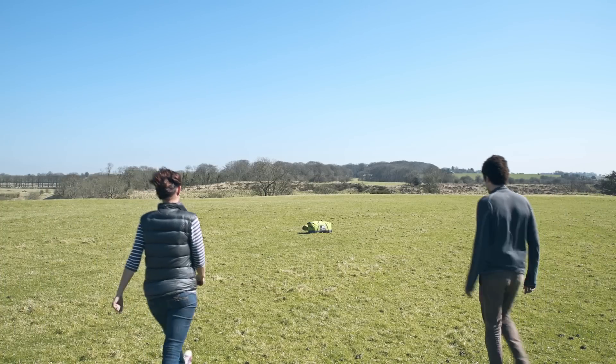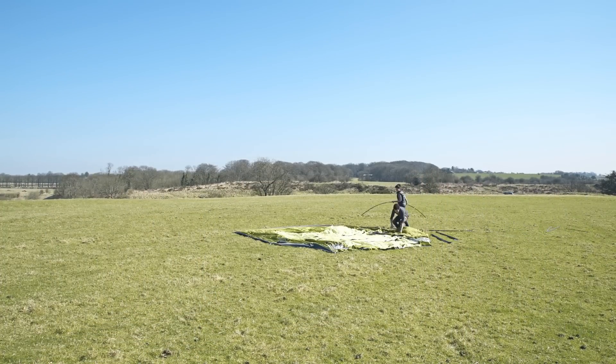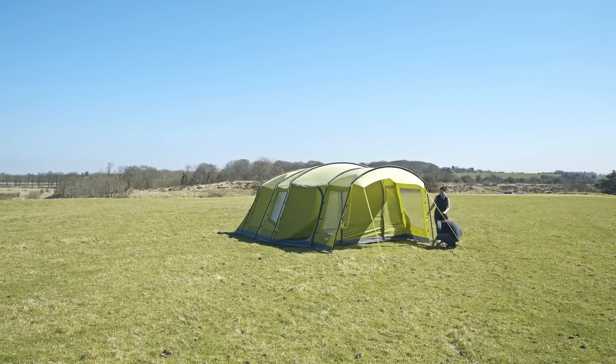With a bit of practice, pitching a large tunnel tent like the Nadina 600 is easy and it's possible to fully pitch it in under 25 minutes. For detailed instructions, Go Outdoors has a useful video on their YouTube channel called How to Pitch a Large Family Tent.